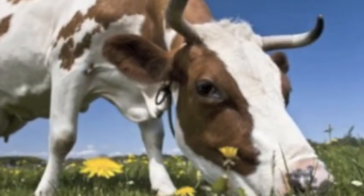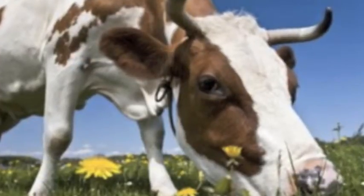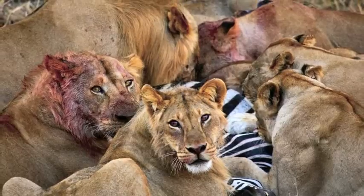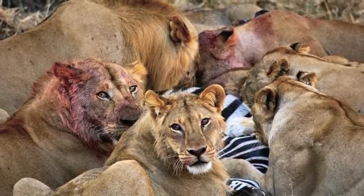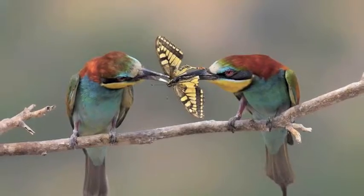Mammals are more herbivores than carnivores. Some examples of herbivores are cows, whereas dogs and lions are some examples of carnivores. Birds' diet is varied and often includes nectar, fruit, and plants.